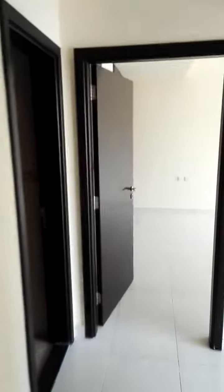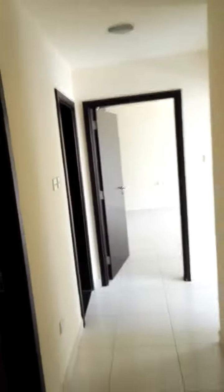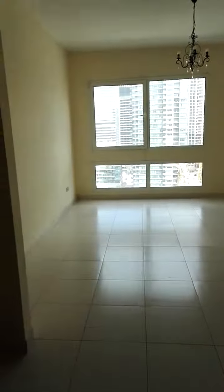So this is the two-bedroom spacious apartment here in Dubai Marina, and its rent is only 110,000. That's it.